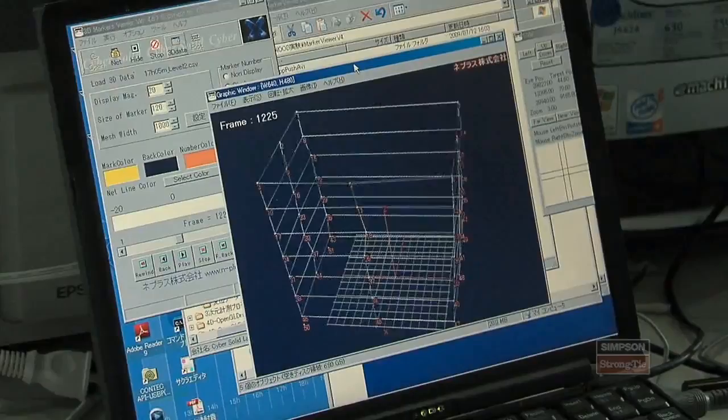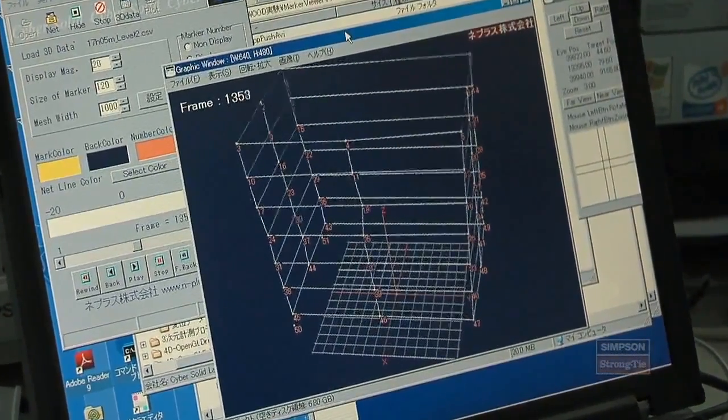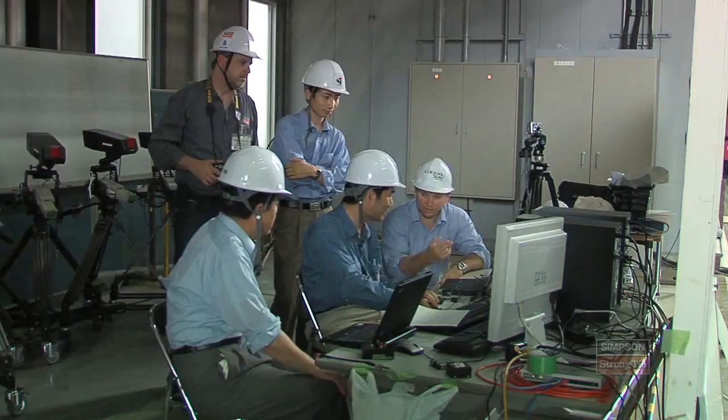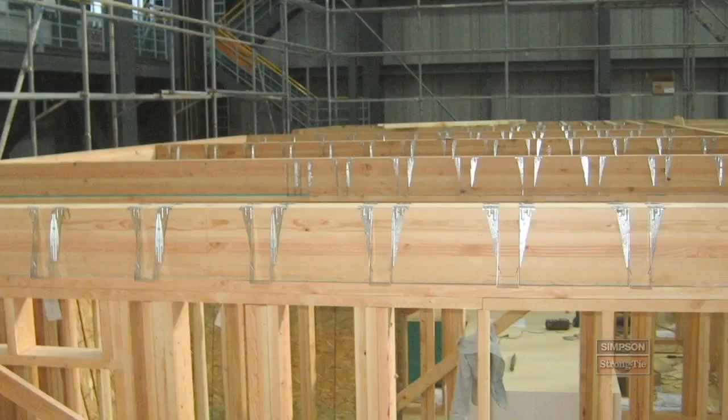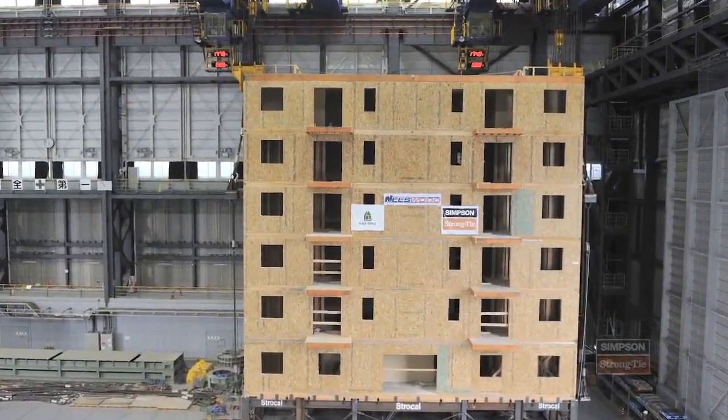This building, the Neesewood Capstone building, is designed using a performance-based seismic design philosophy. It's a method to design explicitly for the performance of the building. We don't just design a component or an assembly — we actually design it all together, and then we check it.